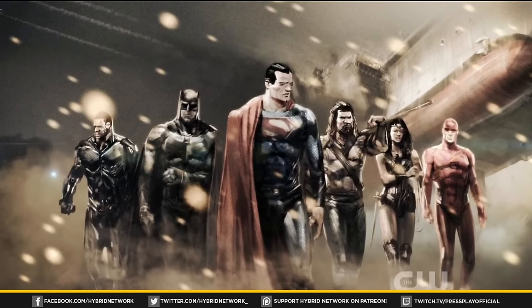Stay tuned with the Hybrid Network for more of our San Diego Comic-Con coverage as it comes out. I'm Luke and I'll see you guys in the next news flash.